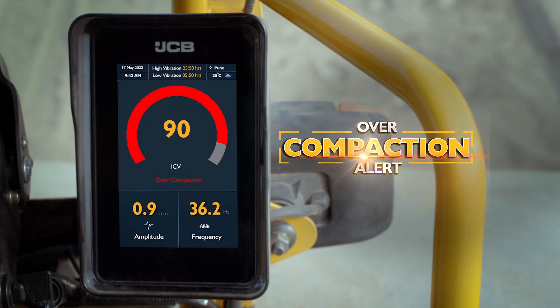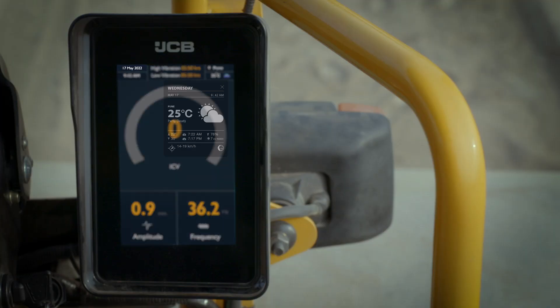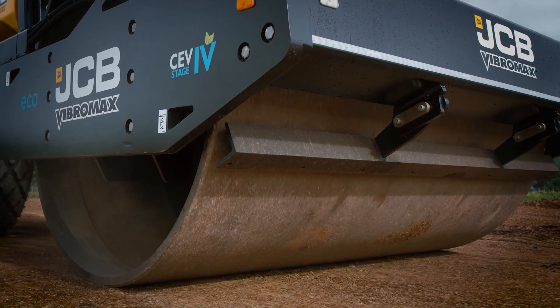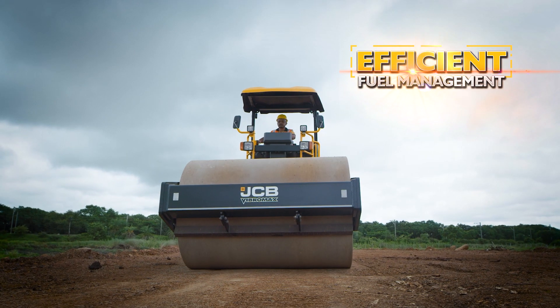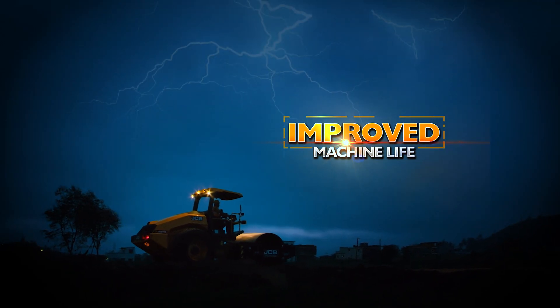Over-compaction alerts help reduce damage to the machine structure. It is also connected to weather information so the operator can plan the day's work. JCB Intelli Compaction uses data analytics for better process control and fuel efficiency, leading to higher productivity at lower cost and improved life of the machine.